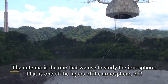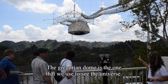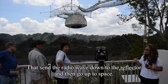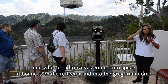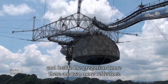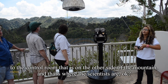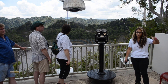The antenna is the one used to study the ionosphere — one of the layers of the atmosphere. The Gregorian Dome is the one used to observe the universe. Inside the Gregorian Dome there are about 10 different antennas that send radio waves onto the reflector and then out into space. When radio waves come from space, they bounce off the reflector and into the Gregorian Dome, where there are two more reflectors. The radio waves then travel by catwalk via fiber optic cable to the control room on the other side of the mountain — that's where the scientists work.